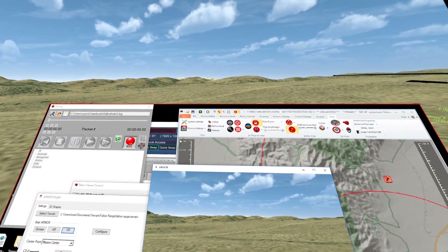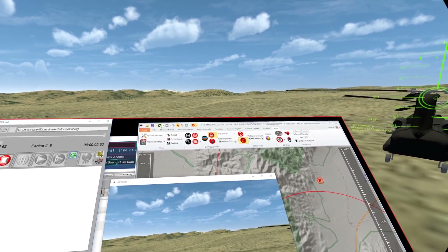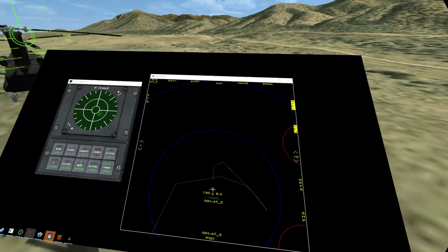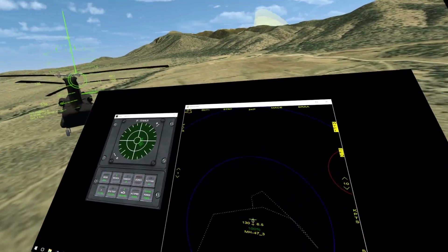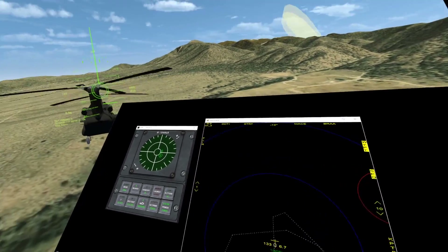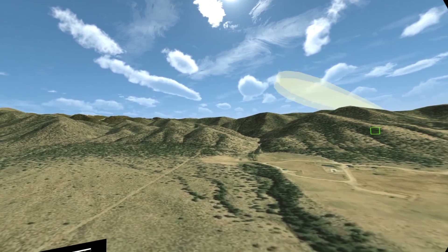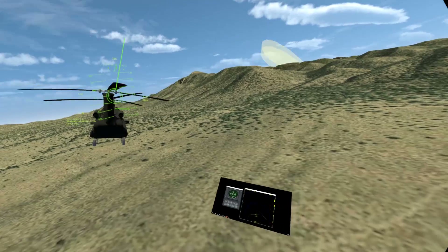We are configured. So now I'm going to start my recording and we are going to play the mission. You can see on my right that I have a tactical display and I have a RWR. I'm going to fly along my flight path here and we have the beams turned on in ARMOR so we can actually see the scan patterns of the SA-15s.